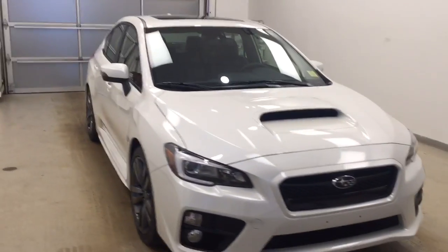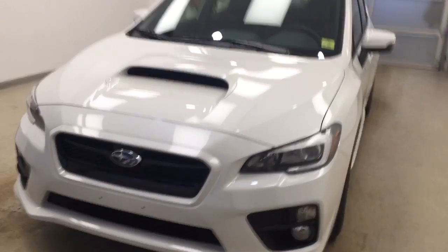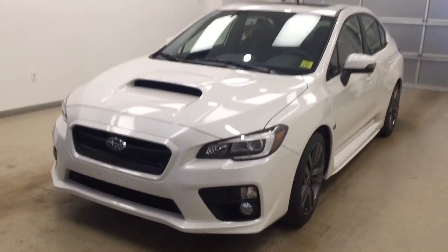Once again, this is stock number 174830 on a 2017 Subaru WRX, and our exterior color today is crystal white.